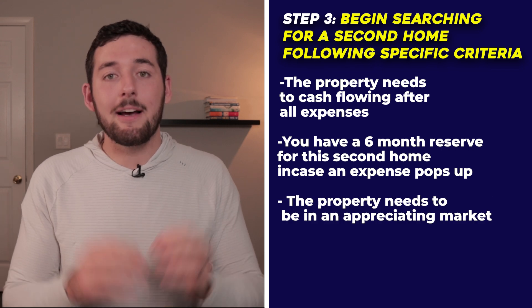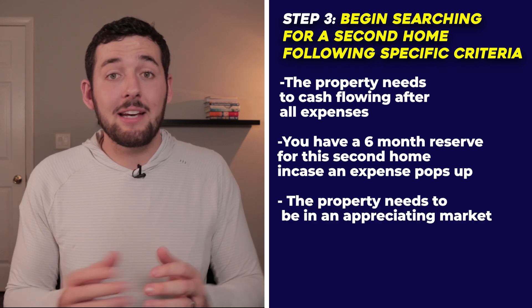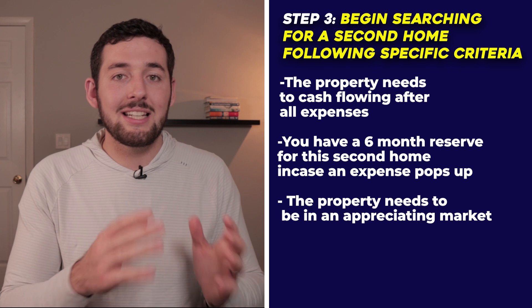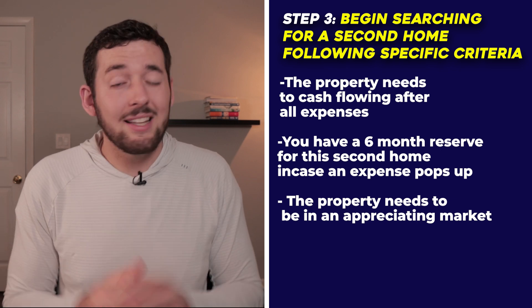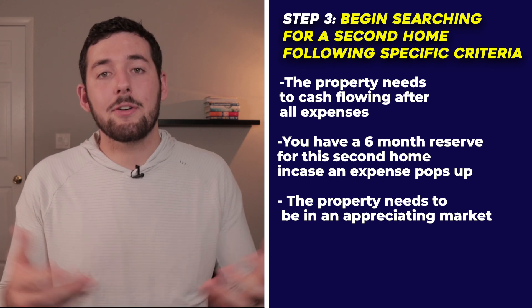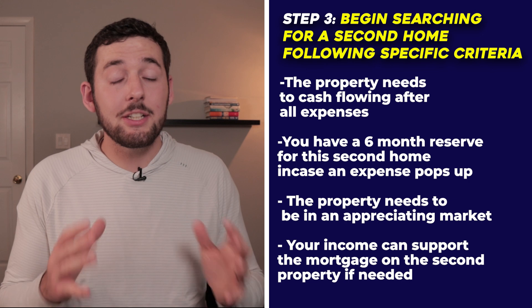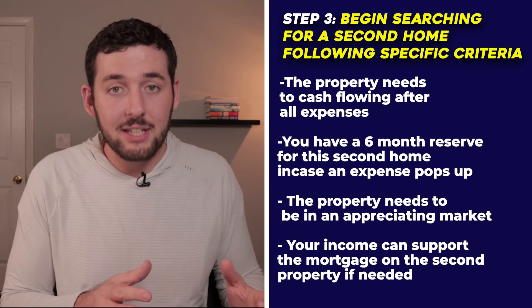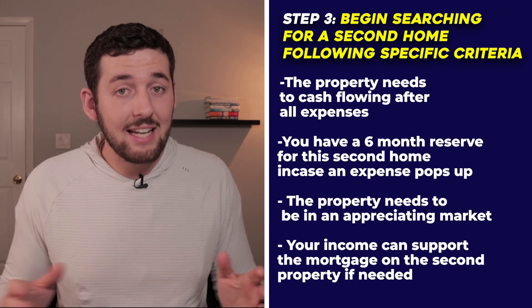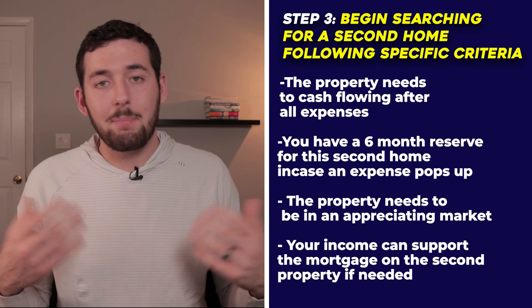Criteria number three: buy in an appreciating market. Contact a local real estate agent and verify that the property has been continuously appreciating over the past five years. You don't want to miss out on that additional form of income. Criteria number four: your income needs to be able to support the monthly mortgage on the new property regardless of whether you have rental income. You don't want to purchase a property you simply can't afford. Following these steps sets you up for success and limits the risk of being over-leveraged.